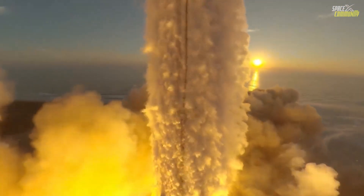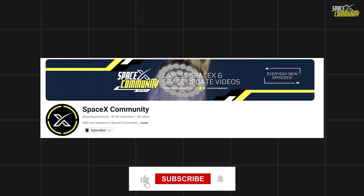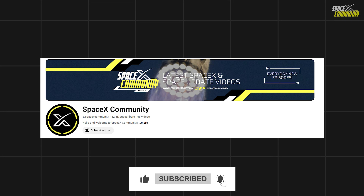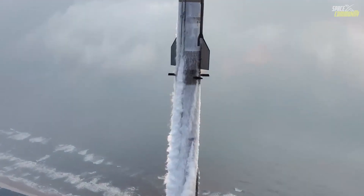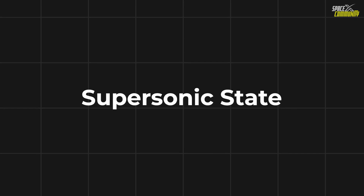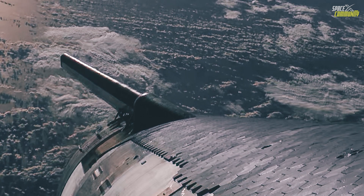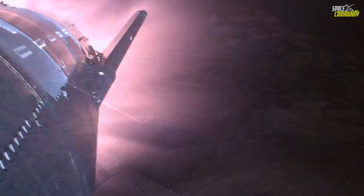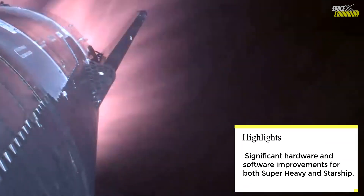Starship will then activate its engines and continue toward orbital velocity while super heavy initiates its boostback burn to return to the launch site. Once the boostback burn is complete, super heavy will enter the supersonic phase and activate its landing burn at T plus 6 minutes and 8 seconds. The next few moments will be crucial as the booster approaches the Mechazilla chopsticks for the catch attempt — if successful, this will mark a major milestone for SpaceX and the Starship program.